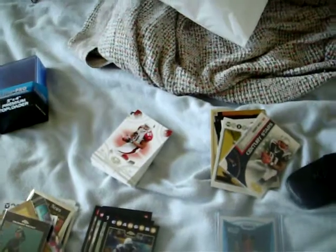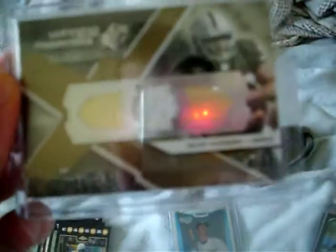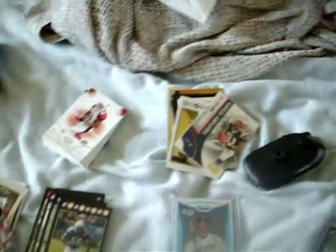Then I opened that one pack of SPX and it was my biggest hit of the day — a Darren McFadden rookie jersey numbered to 50, 6 out of 50. And that's on eBay also, so go check it out.